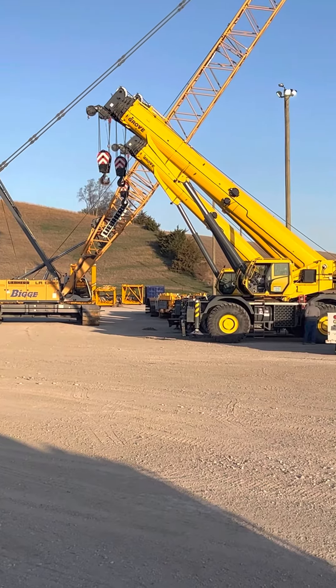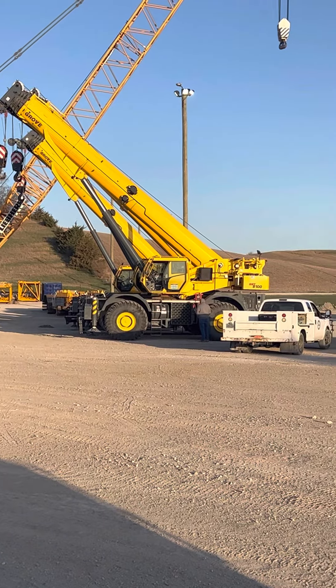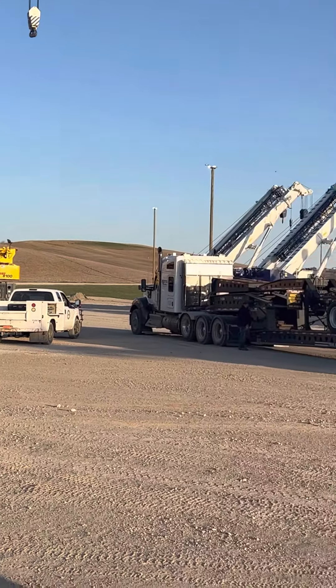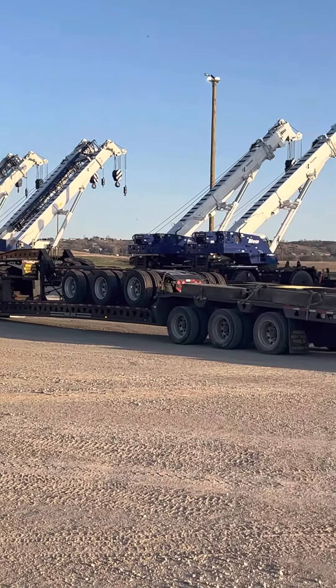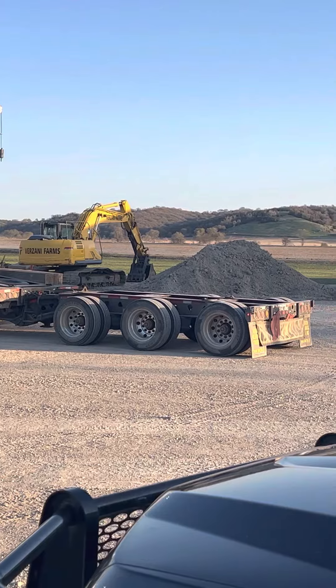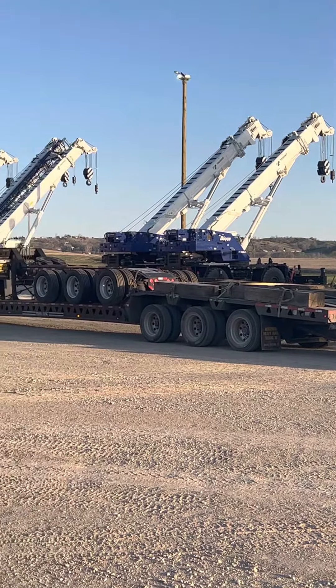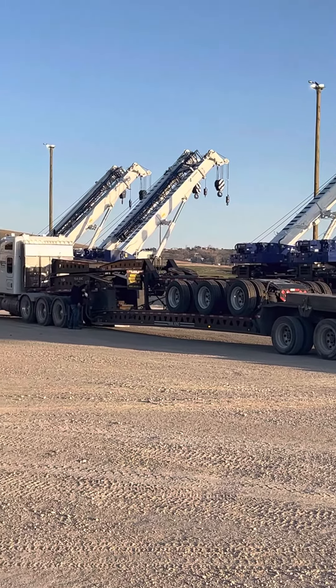And we're going to be loading that puppy right there. That's a Grove GRT 8100 Rough Terrain Wheel Crane. You'll see that we brought a little toy with us — that's a 13-axle beam trailer. And we're going to be running this thing over to a little bit west of Salt Lake, Utah.